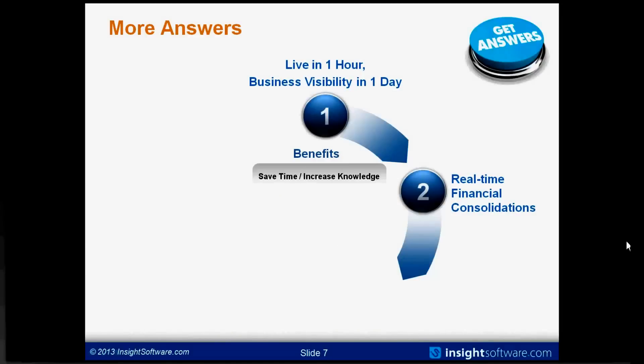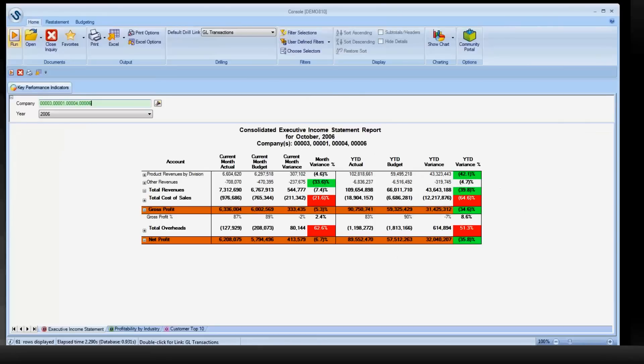Next, let's talk about real-time financial consolidations. Keep in mind this isn't just financial consolidations for finance, but for totally enabling your stakeholders to run the business — seeing financial answers in a way that makes sense for them even though they don't live in the finance group. We're jumping into Insight Software now — live software working over a live ERP environment, JD Edwards in this case. We're looking at a consolidated executive income statement, viewed through the casual business user interface we call the console. From the console, a business user with no training can use what would traditionally be a report as live, interactive, self-service information.